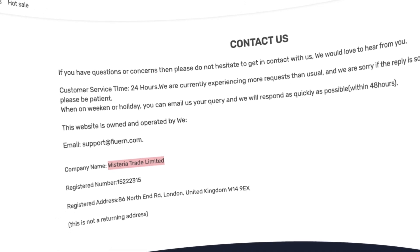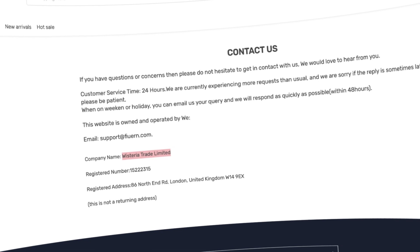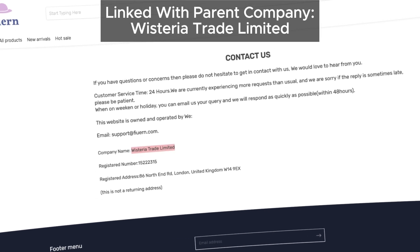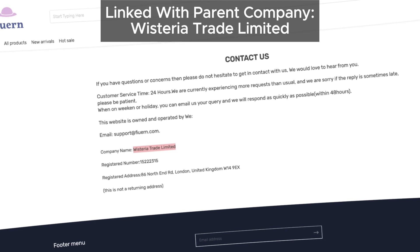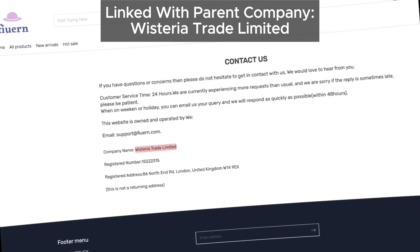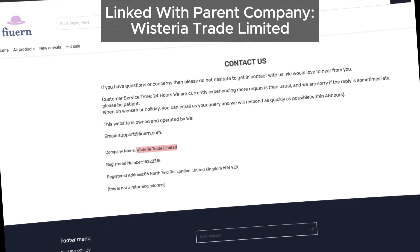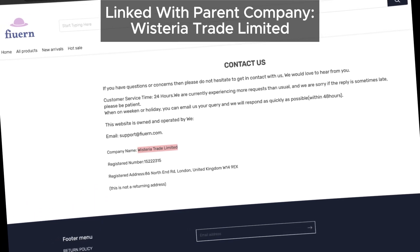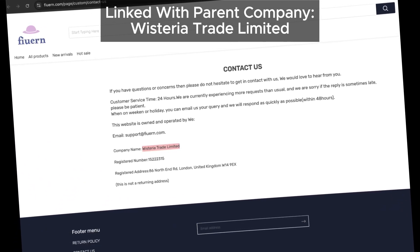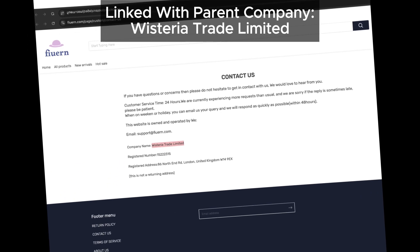Let's move on to the parent company. Furan.com lists Wisteria Trade Limited as the parent company, and that's something worth noting — because Wisteria Trade Limited has a history of running other questionable sites. These types of scam sites often change their listed parent company to confuse potential customers, so if you see another name pop up on the contact page, it's just another tactic to keep people guessing.